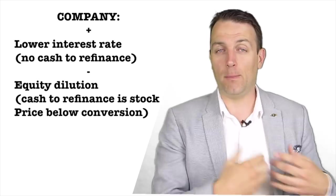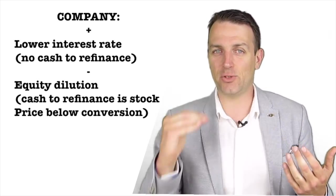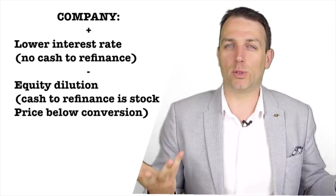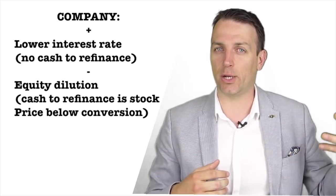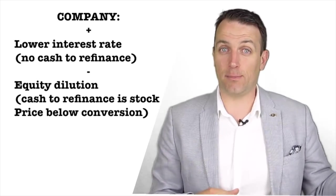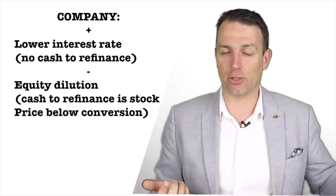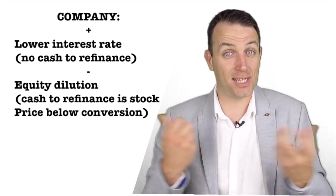Why does a company issue those bonds? Because a better risk-reward profile for the investor means the interest rate must be much lower than it would be if the company borrowed in capital markets and issued regular bonds. So there is a lower interest rate, and there is even the chance that if the investor converts the bonds into stocks, the company doesn't have to pay cash to repay the investor — it issues only stocks, which is not a cash expense.